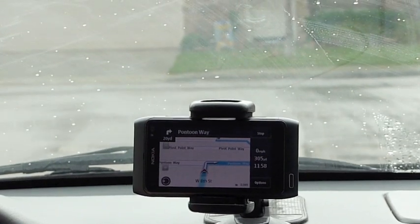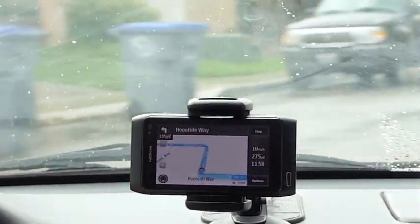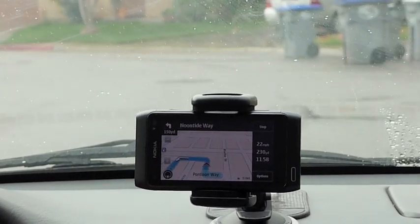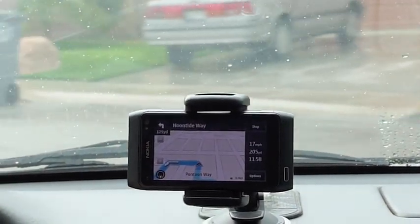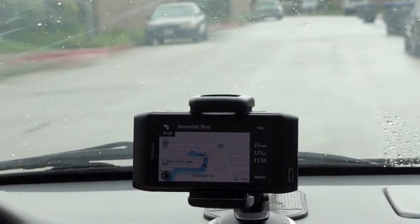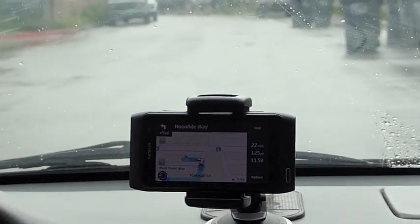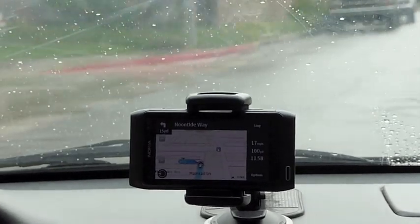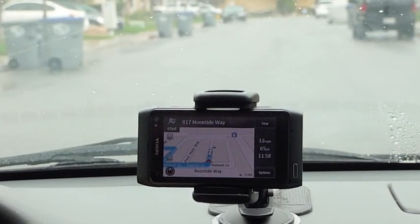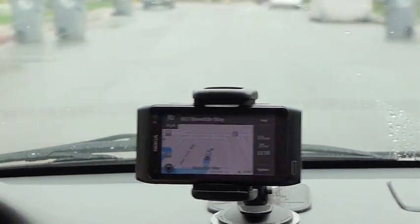We can zoom in. After 200 yards turn left and then you will reach your destination. We're at home now — it's a pretty cool GPS despite the weather, despite the rain and the storm. Still works like a charm, just like my Garmin GPS.